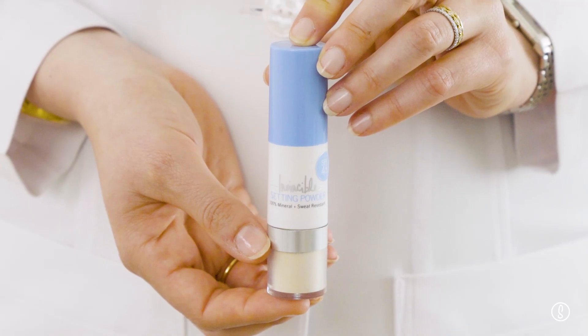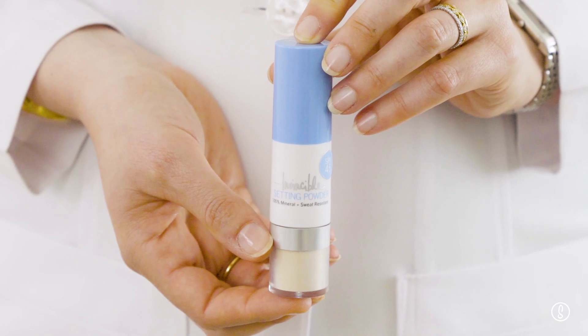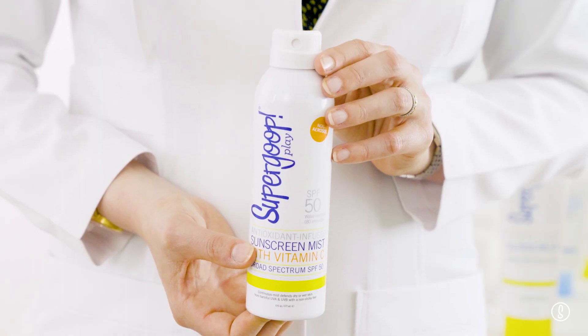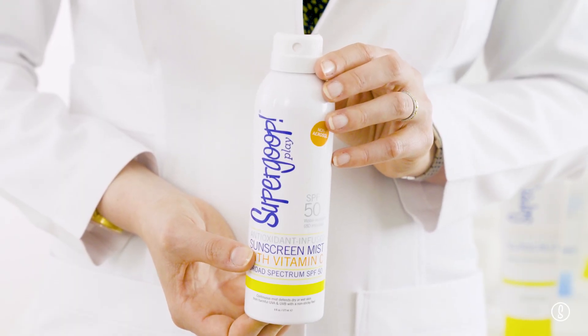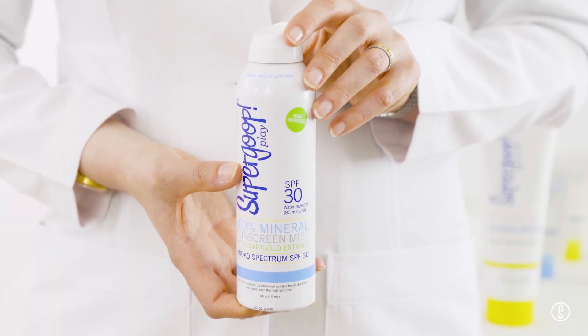The next option for reapplication is Invincible Setting Powder. This is great to powder on your face or any area where you need to pick up a little extra oil while getting that mineral-based sun protection. If you're at the beach, start with everyday sunscreen applied to your whole body in that one-ounce amount. When you go to reapply, use the antioxidant mist with vitamin C. If you're looking for a mineral-based sunscreen, start with the Play formula on your whole body, and for reapplication use the mineral mist on areas that need extra protection.